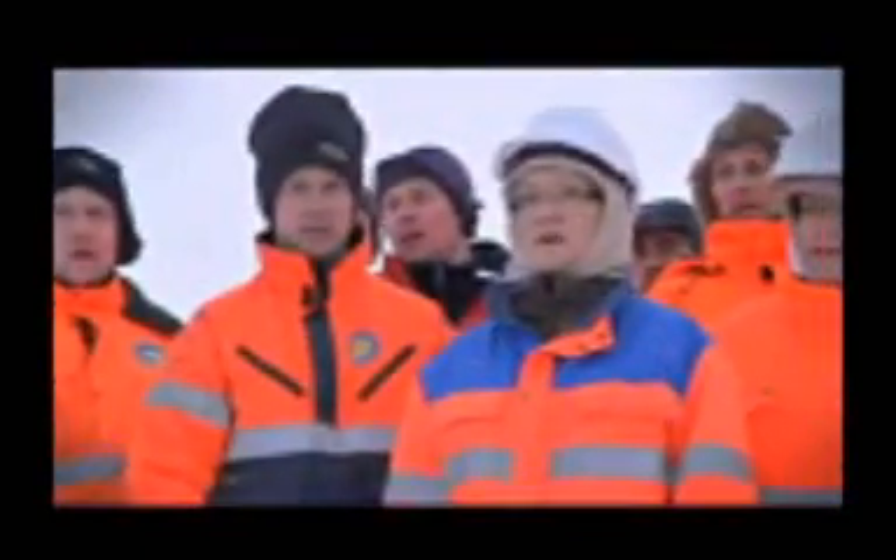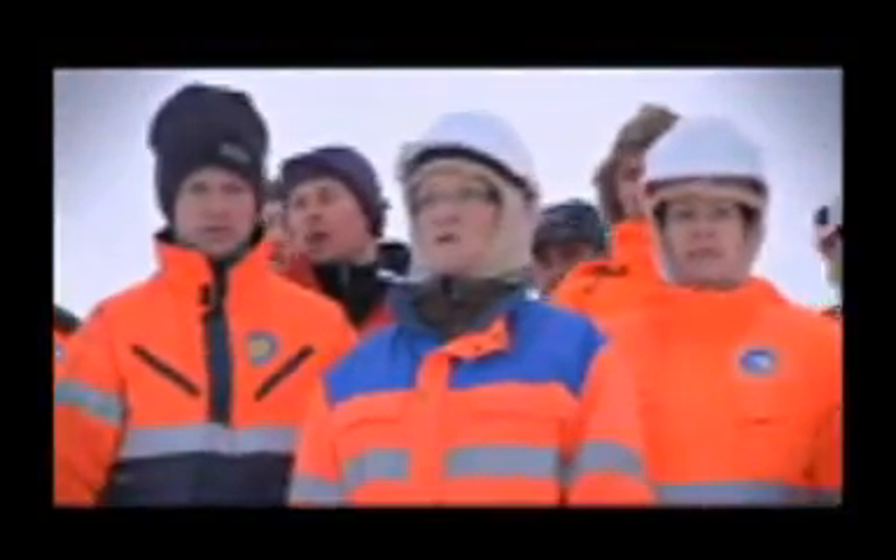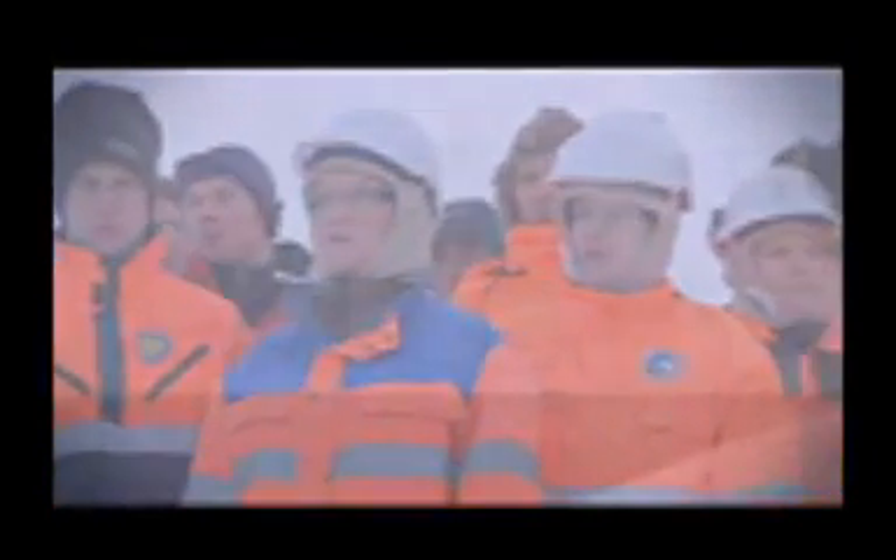Huddled on the side of a frozen Arctic mountain, the men and women who built what's being called the world's doomsday vault herald its imminent opening. Surrounded by miles and miles of icy wilderness, the Svalbard Global Seed Vault has been built to withstand nearly every catastrophe. Its precious contents: millions of seeds which could prove indispensable to our survival.